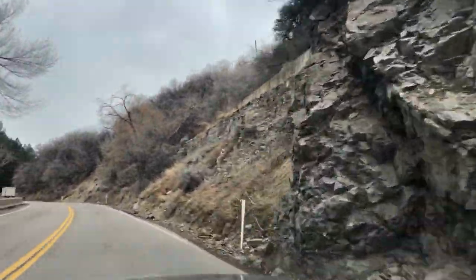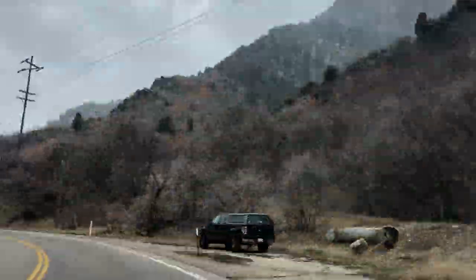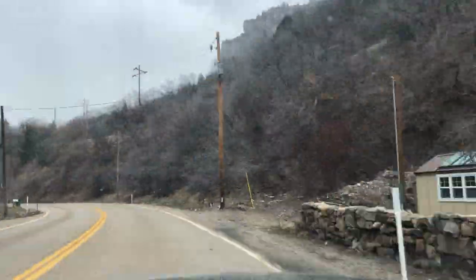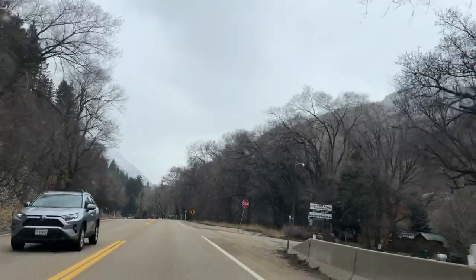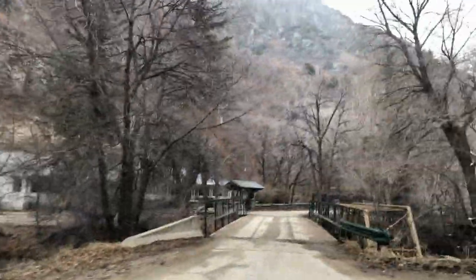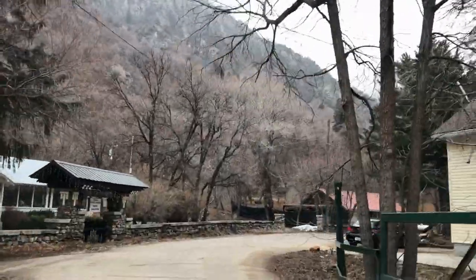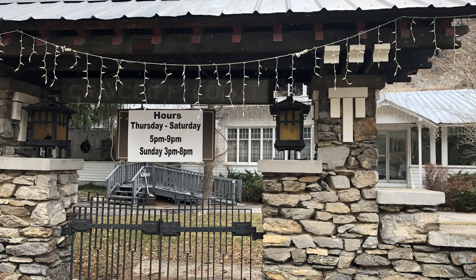Now we're going to head to Greycliff Lodge. As we get ready to pull in, one thing to note is it may not be as kid-friendly as the Oaks or some of the other places I'm going to talk about today. It's a little bit quieter — maybe a great place for date night. It's been open since 1945 and the current owners have owned it since 1979.